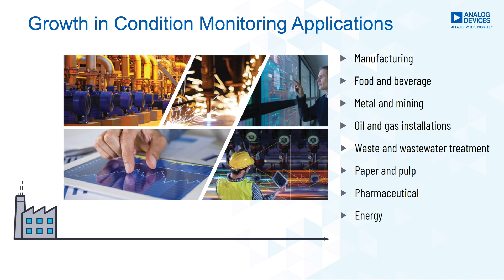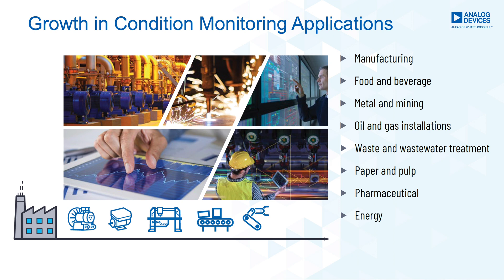Condition monitoring will extend equipment lifespans, improve manufacturing quality, and increase safety in manufacturing plants. Growth in new condition monitoring deployments will be driven by existing applications including pumps, compressors, fans, and new applications in CNC machines, machine tools, conveyor belts, robotics, and instruments.